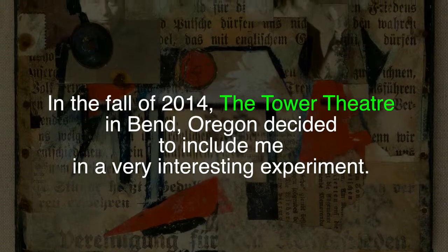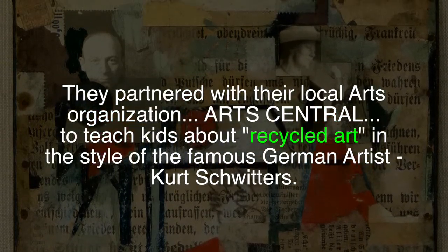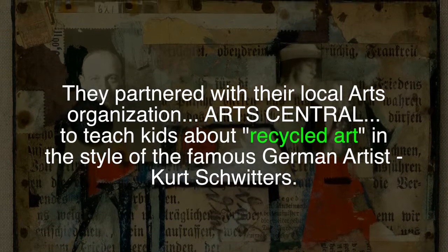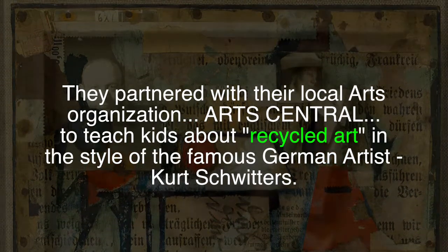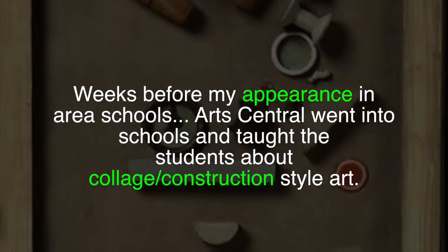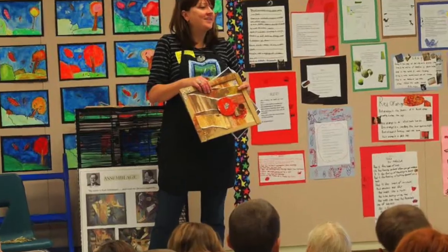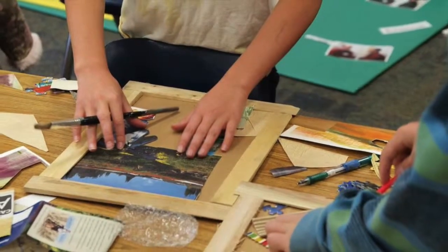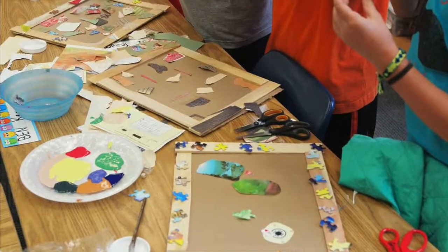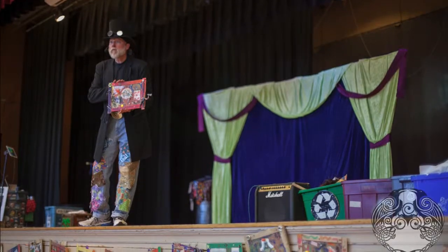In the fall of 2014, the Tower Theater got involved in an interesting experiment. Arts Central taught kids in Bend, Oregon — at a few select schools — about recycled art: art made of things that people throw away. The kids used this garbage to create really beautiful things — not nasty, just used-once-and-thrown-away kinds of things. They were actually quite beautiful.